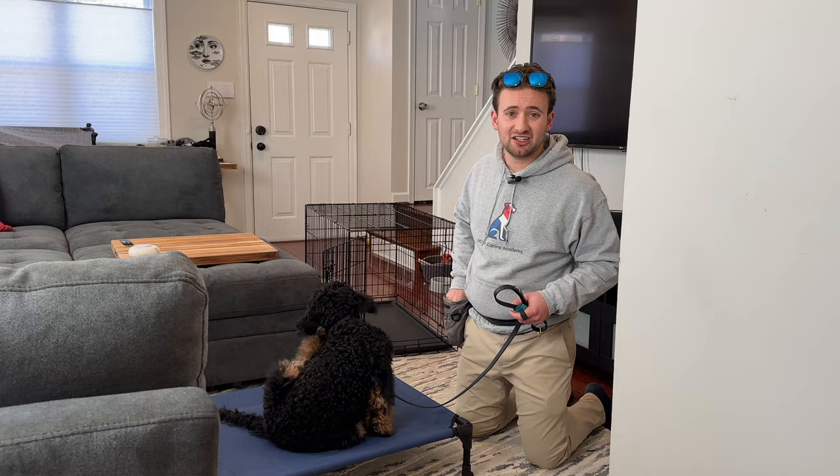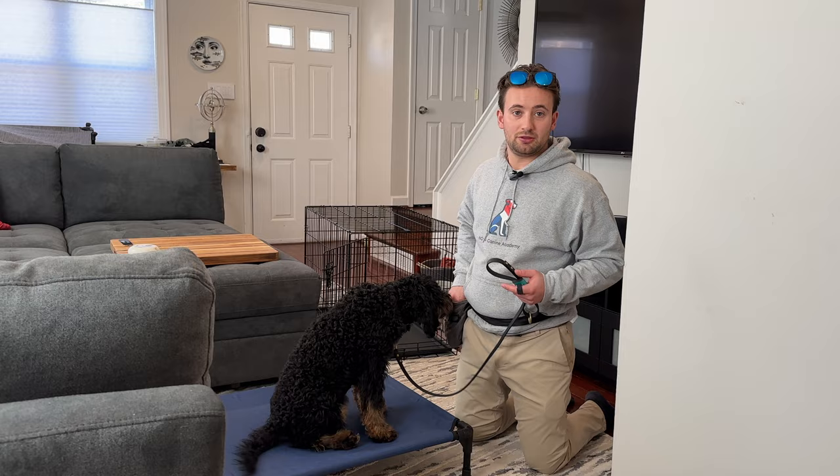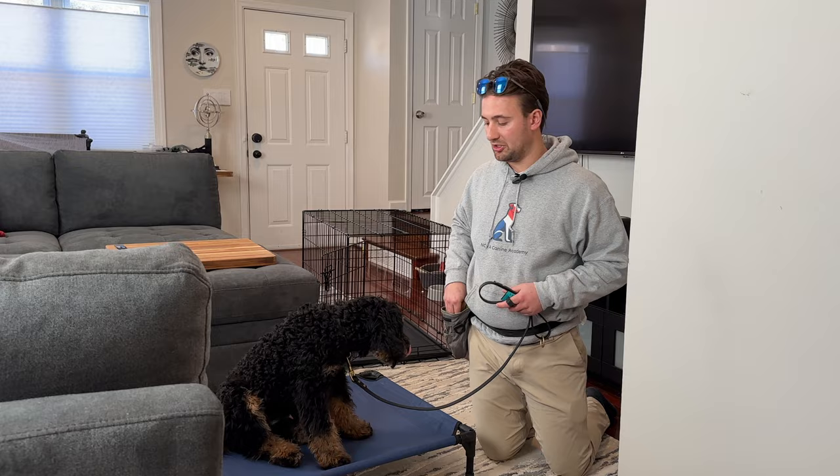What we're doing is we've charged up the clicker. By doing that, all we do is click — he associates the click with a payment, a reward. We've taught him some lures where he learns he follows his hand, he gets paid. We're using high value, high reward treats for him, and he learns to follow my hand — good things happen.